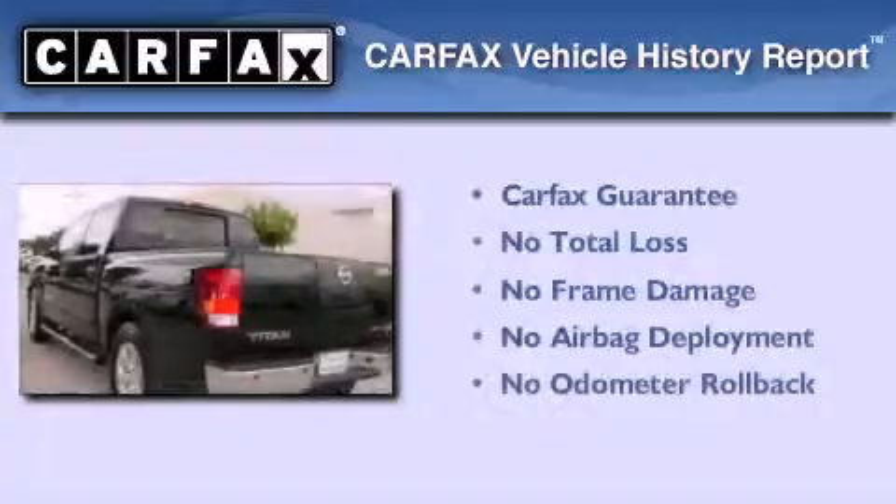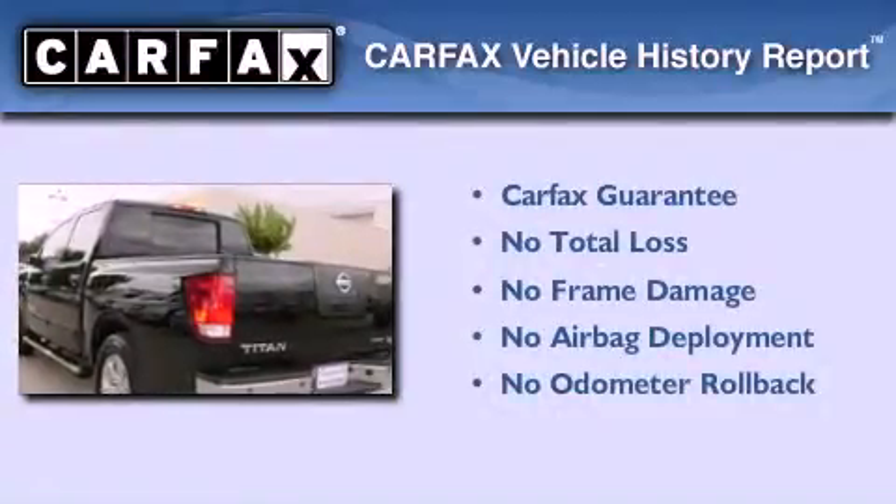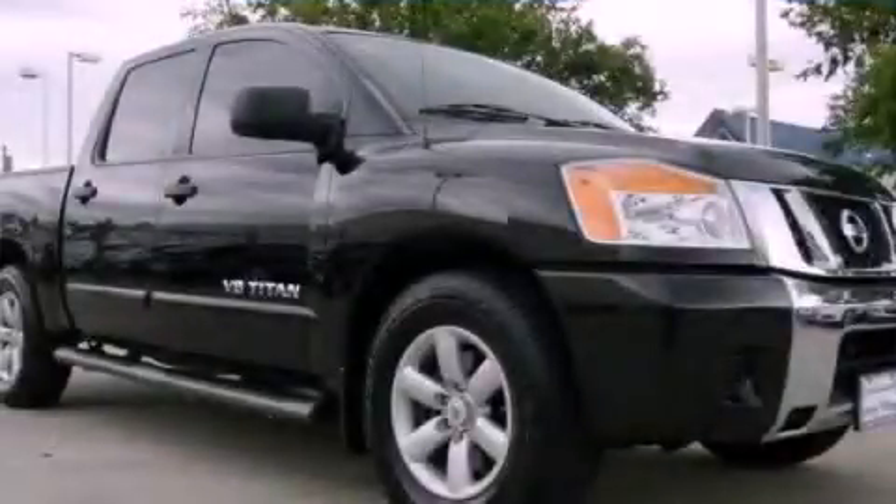Not to mention that this truck qualifies for the Carfax buy-back guarantee. Contact us today to arrange your test drive.